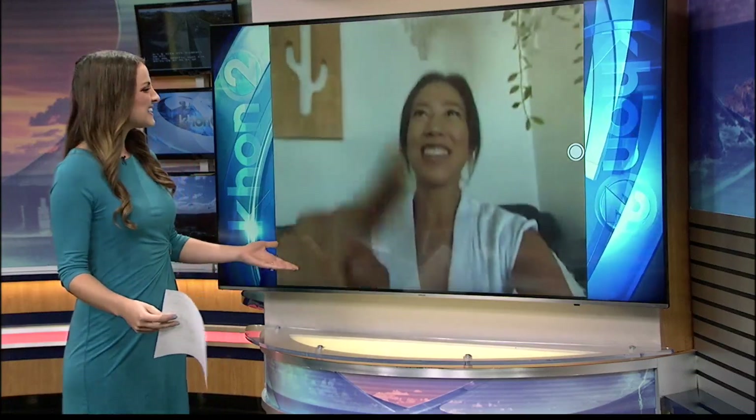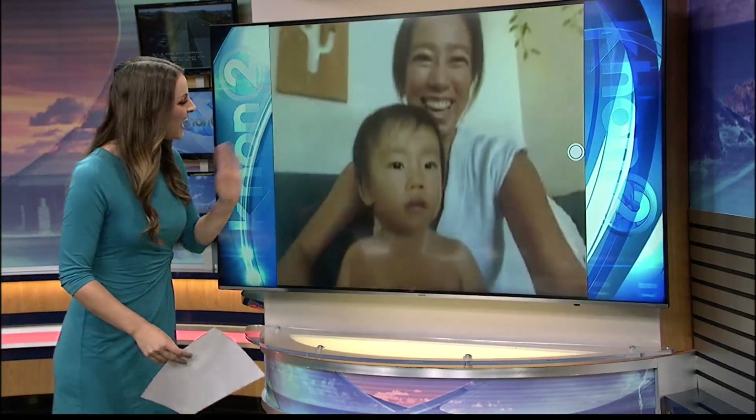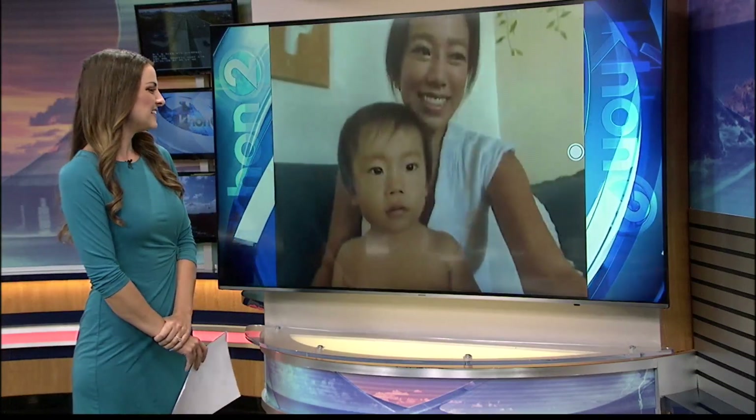Joining us with more is manager Sari Sato, who also had a little special guest who we might see in just a bit as well. Good morning, Sari. Hi. And who do you have with you?